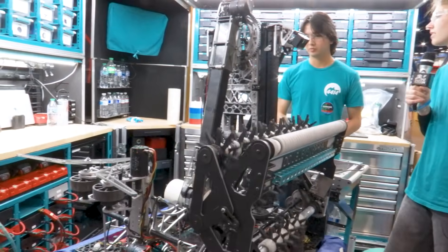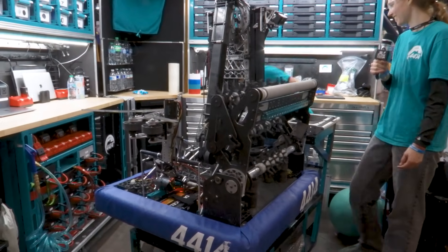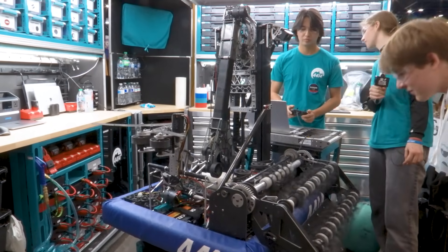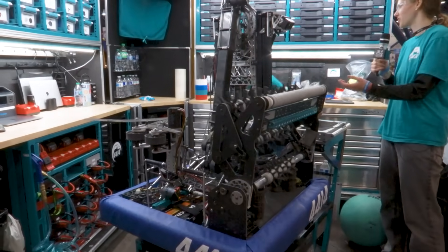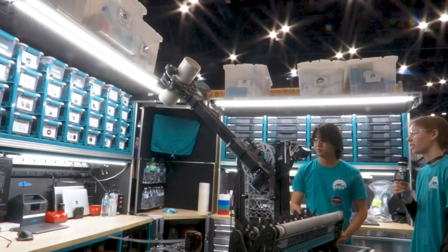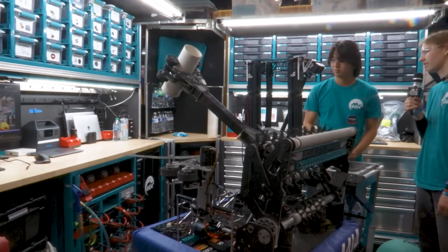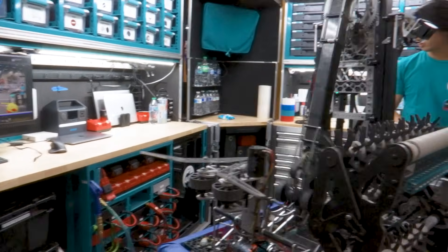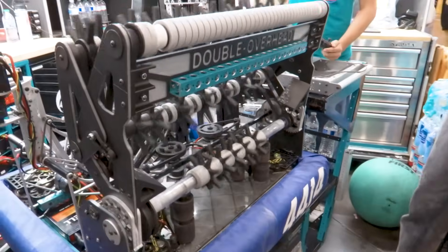Can we actually see the arm go up and down and see that rotary mechanism? Do L3... do L4... L4, L3, L2 — you don't have to score it. Swing the arm around a little bit — L1. Yeah, impressive that it's able to handle those perpendicular corals so well. Well done with your prototyping.